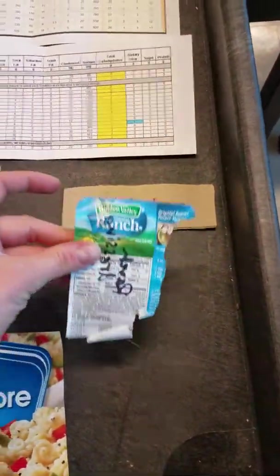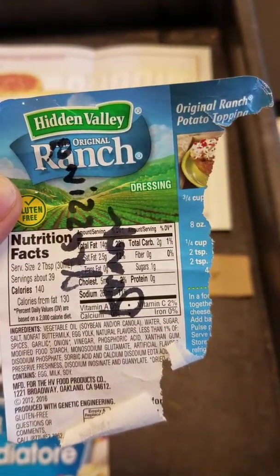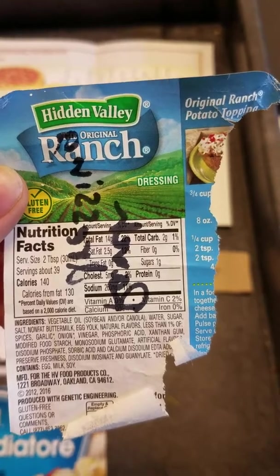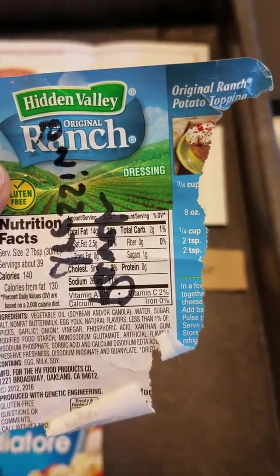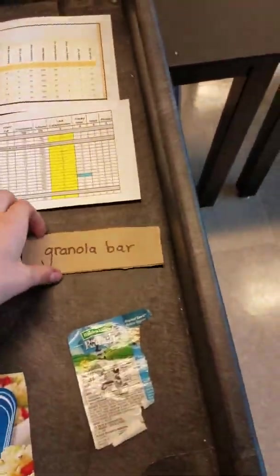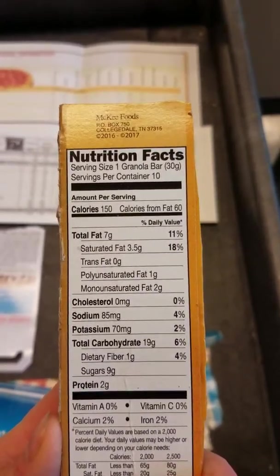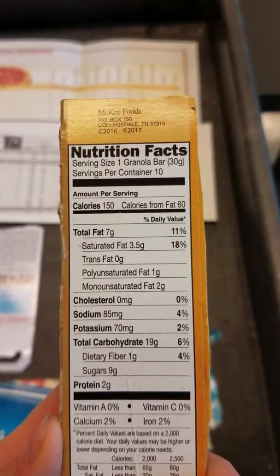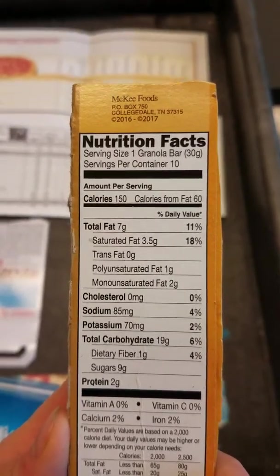Ranch dressing — one of the worst things I've ever seen. There's 14 grams of fat in just two tablespoons of ranch dressing. There's actually a little bit of sugar in it, but it's mostly just pure fat, which really surprised me. Then you've got a granola bar, which has some fat, some sugars, and some protein — kind of a balance. But be careful about how many sugars you're intaking with that.